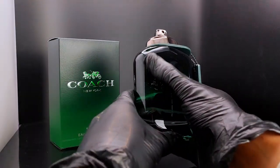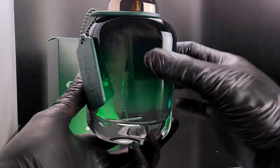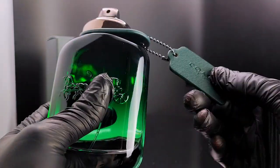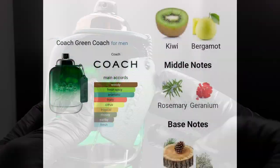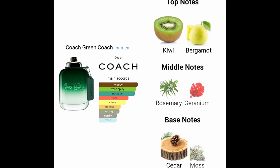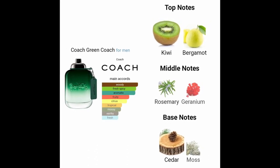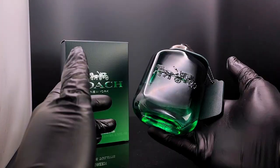The bottle has a very green hue to it, as you can imagine, and there's a tag on its neck that says Coach New York. Looking at the note breakdown, the top notes are kiwi and bergamot, the middle notes are rosemary and geranium, and the base notes are cedar and moss.